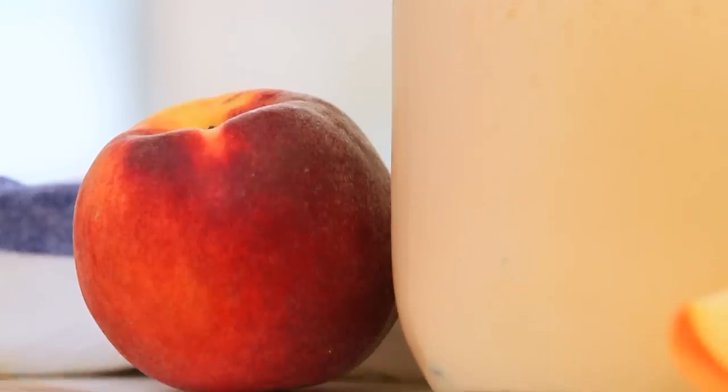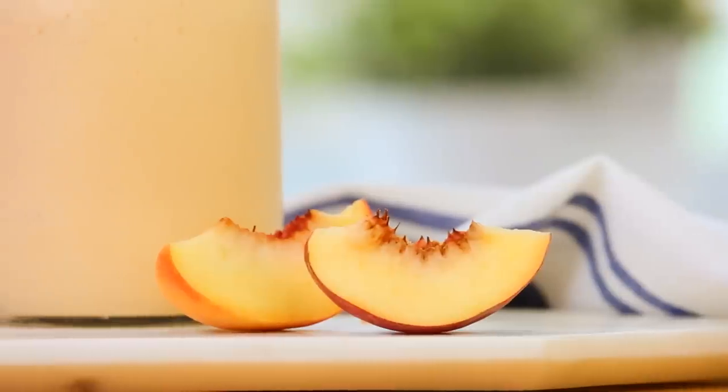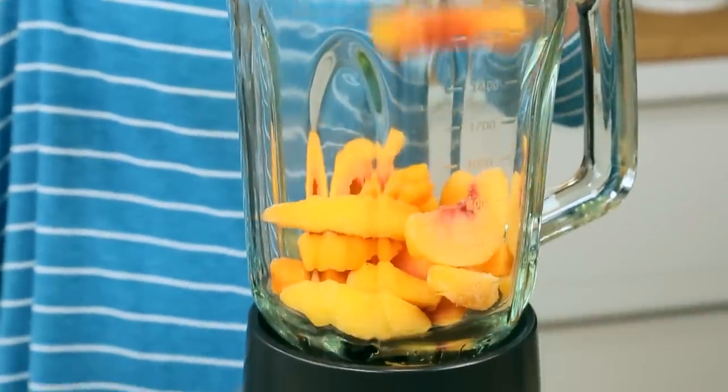We're gonna kick things off with what I'm calling my Just Peachy smoothie, and of course this involves a whole lot of peaches. Peaches can be hard to find out of season, but not to worry — frozen peaches are perfect in this recipe. What I love about using frozen fruit in smoothies is that you end up with a much creamier texture, and you don't have to add any ice to chill it, so it does double duty.